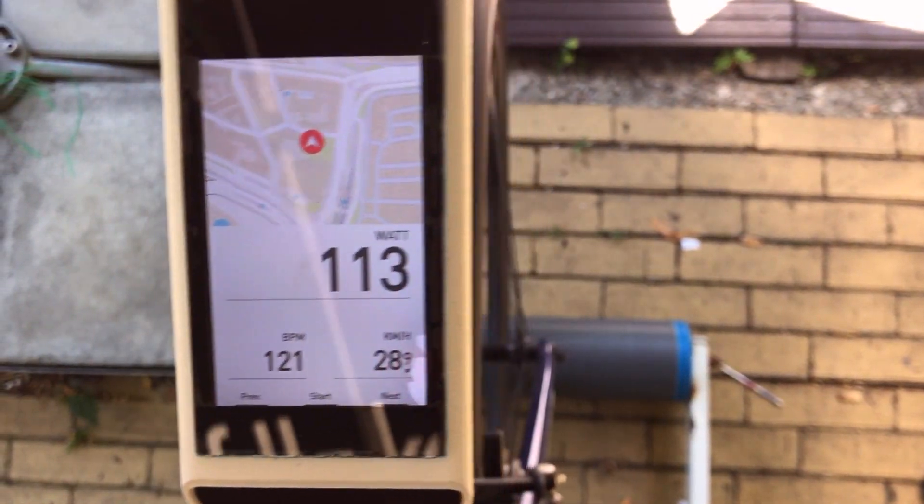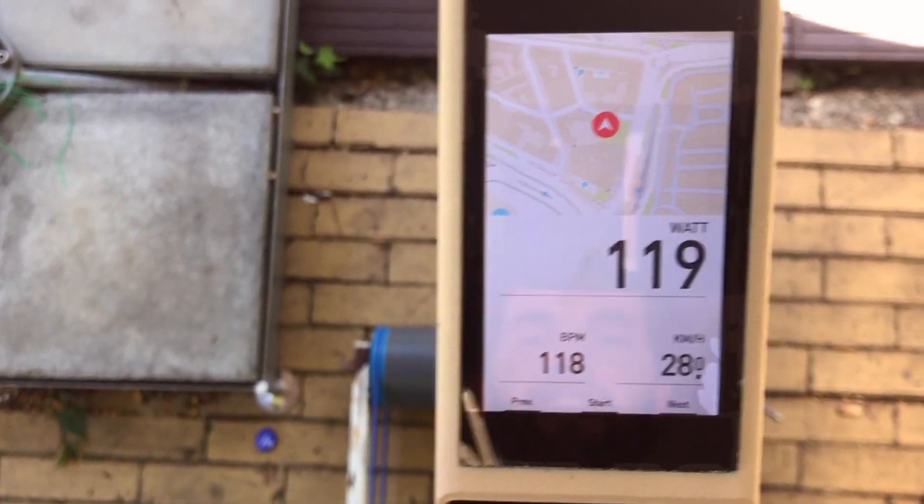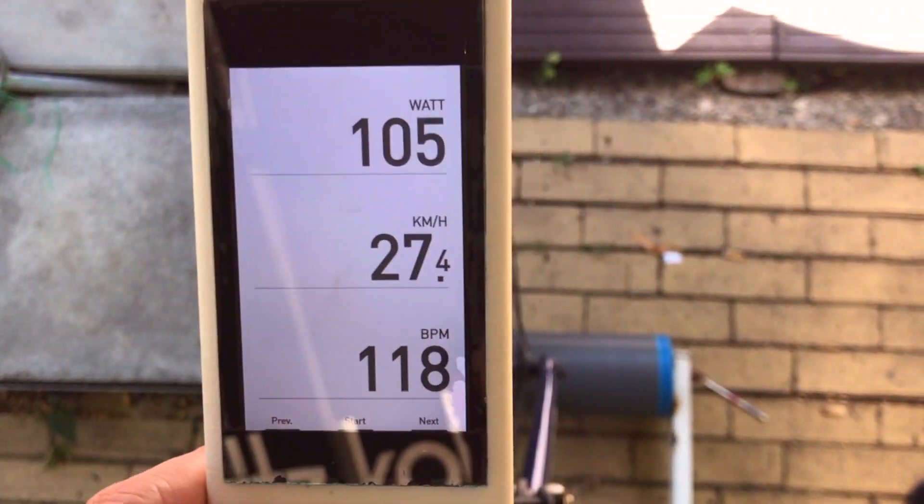It has a super bright and clear navigation screen. We have start-stop functionality, and I can navigate through different setups.